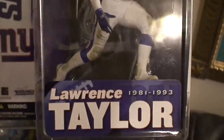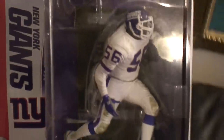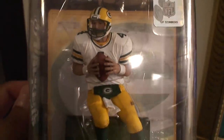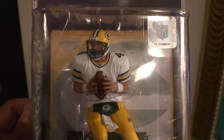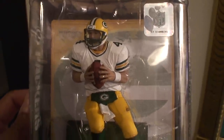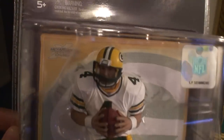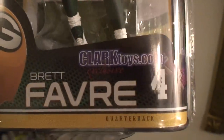I do plan on keeping him in package like I have my other Legends variants, so I was very happy to pick this one up. The second one is the Brett Favre exclusive from ClarkToys.com. This is Brett Favre with his white uniform. This is the same body sculpt they used to make him in the Minnesota Vikings figure — I think it's NFL Series 23. I was glad to get this one because I will always remember Brett as a Packer. They did a wonderful job on him. This is an excellent exclusive figure from Clark Toys.